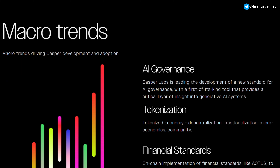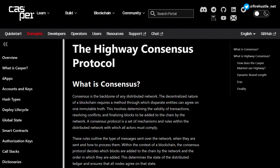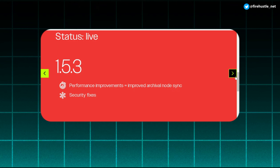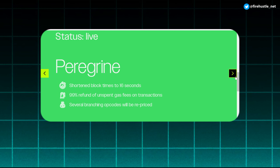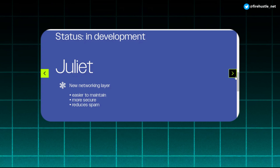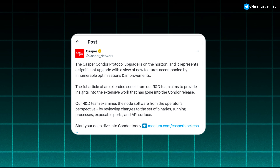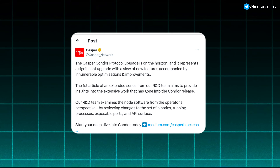Casper uses widely known coding languages like Rust and WebAssembly, which is important for mass adoption by Web2 developers. The network currently uses a consensus system called the Highway Protocol, but everyone's waiting for the major Casper 2.0 network upgrade. This will bring enhanced security measures and a smoother onboarding process for businesses. The upgrade is taking place in stages, and the final stage — called Condor — is expected to go live sometime later this year.